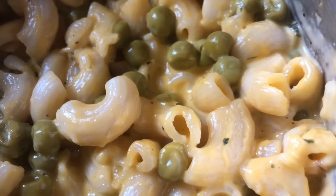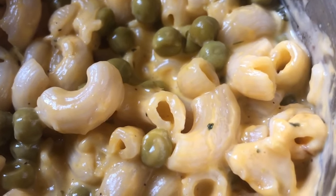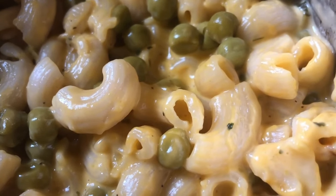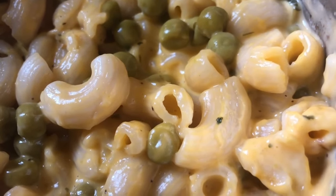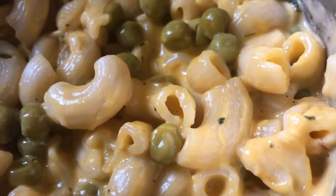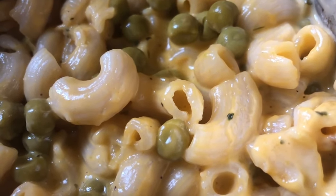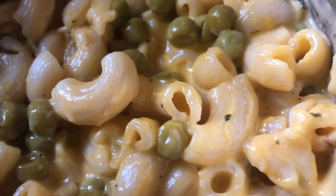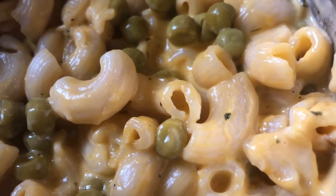I went ahead and added peas to one of those boxes of macaroni and cheese, which made it into three meals for me this week. I got six more servings out of the other two boxes by adding a can of Aldi peas. So I made nine meals out of not very much — and these are the kinds of things I do at home during the day to make my money stretch.